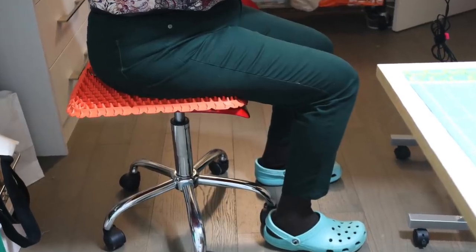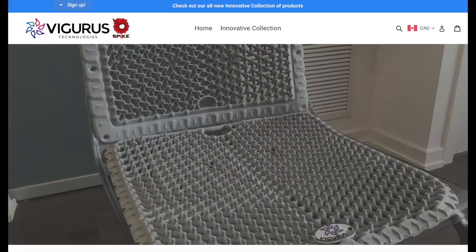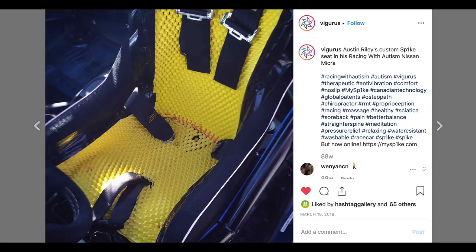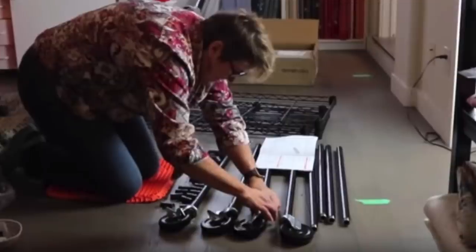We spend a lot of time sitting on our bottom, so it makes a big difference if it's well supported with a good seat cushion. I use one from Vigorous — he makes them for racing car drivers and pilots. A bonus of having it as a separate piece like this is that I can use it as a kneeling pad when I have to get down on the floor.